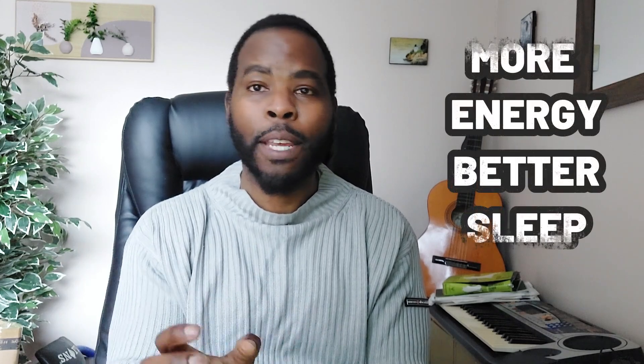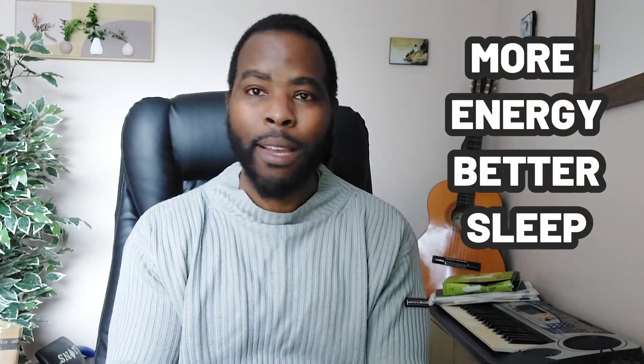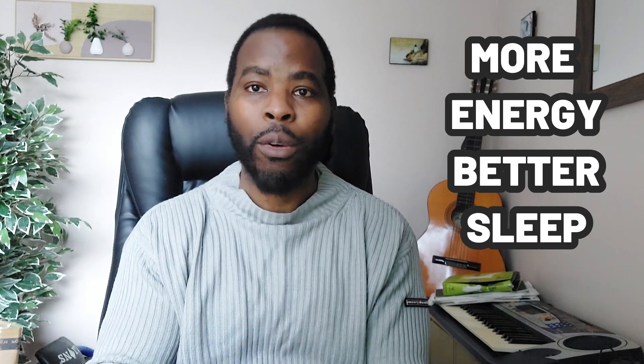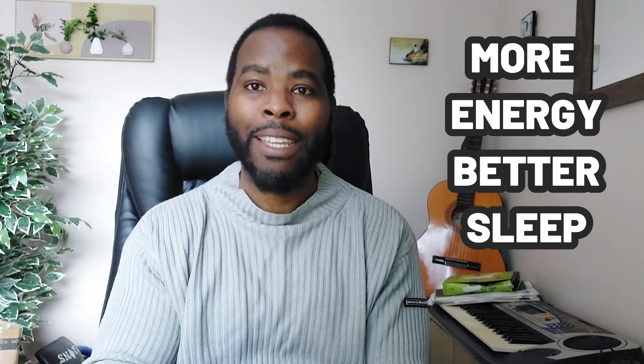People who have taken NMN supplements have reported feeling more energetic and sleeping better. It is thought that NMN helps with jet lag as well as regulating your body's sleep-wake cycle, known as your natural circadian rhythm.